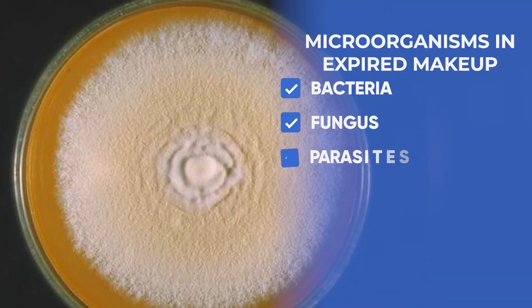They actually collected samples from the students. Students are busy, and they're a little bit cheap — I was too, as a college student, medical student, and even as a resident making below minimum wage. So if there's mascara left in the tube, students tend to use it. When they collected samples, they found that 70% of the makeup was expired. And a large percentage of that had microorganisms in them — meaning bacteria, fungus, and parasites.